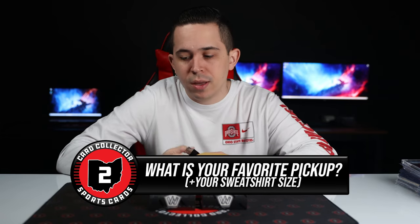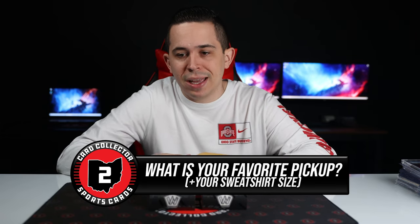We just got some brand new hoodies in from our guys over at From the Ashes Embroidery — Mark and the team always getting us some fresh stuff. Let me know your favorite pickup at the end of the video. Drop a comment down below with your favorite pickup of the video — could be anything so far, could be something still coming. Drop a favorite pickup and your size hoodie and I'll have Brian pick a winner or two and we'll send you some free Card Collector 2 merch.